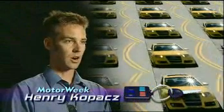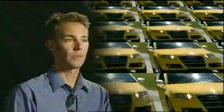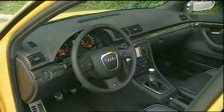The RS4 is an amazing car. It offers high revs, big torque, incredible grip, and it's remarkably agile. It's really the most exciting performance car Audi's ever built, and it's as luxurious as many of its larger Audi stablemates.